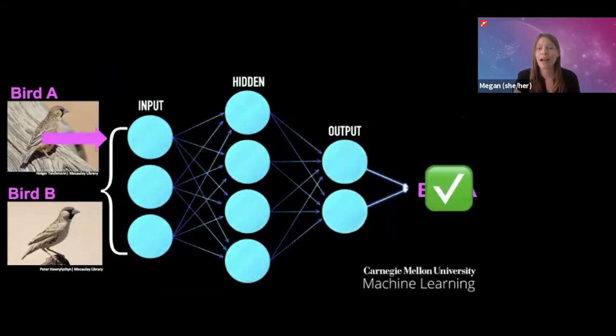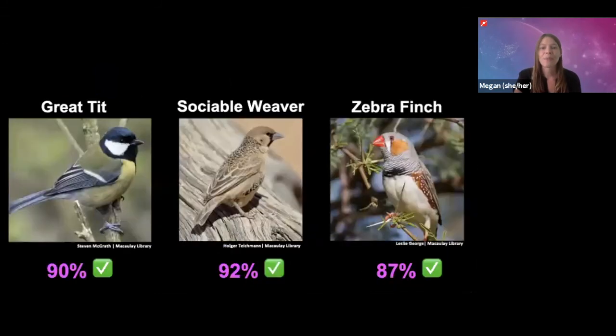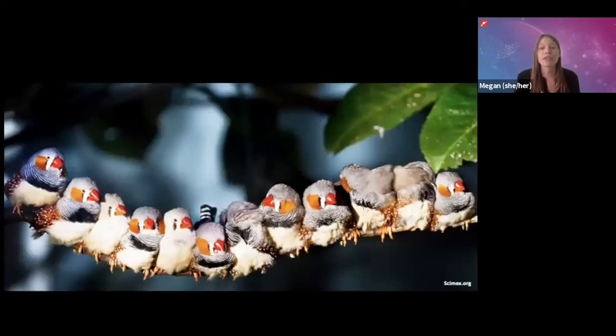After a while, it got pretty good at this. When they tested the neural network, it was about 90% accurate for all three of the bird species, which is really good because remember, it's not trying to tell the difference between these three species — it's trying to tell the difference between individuals of the same species, which is a lot harder.